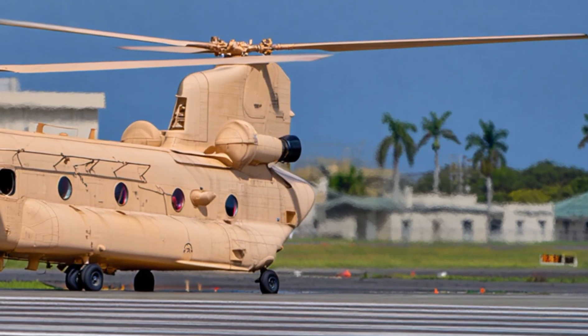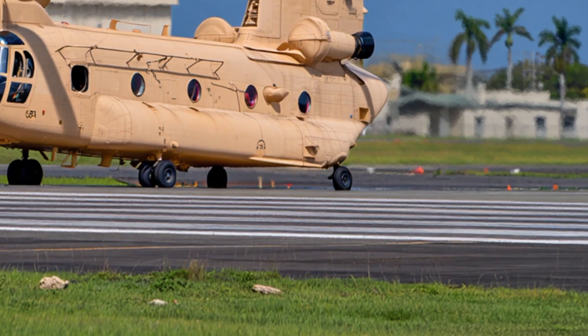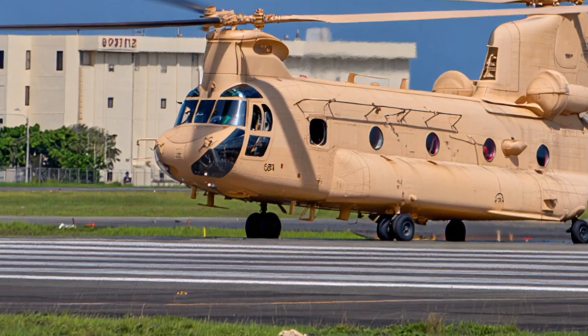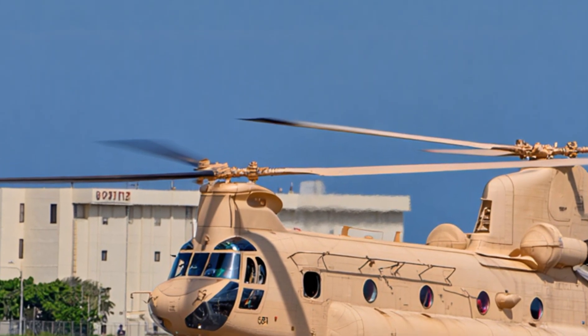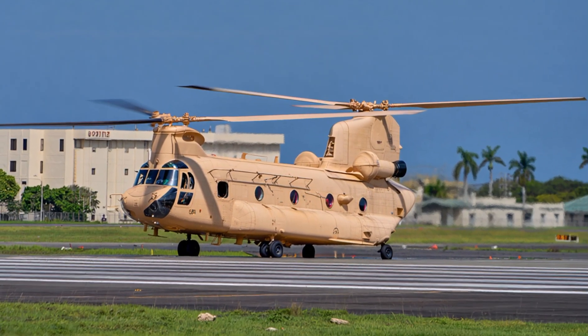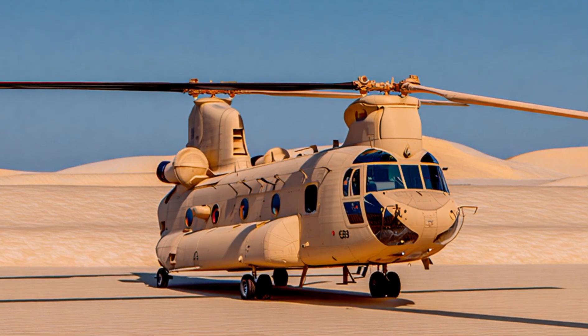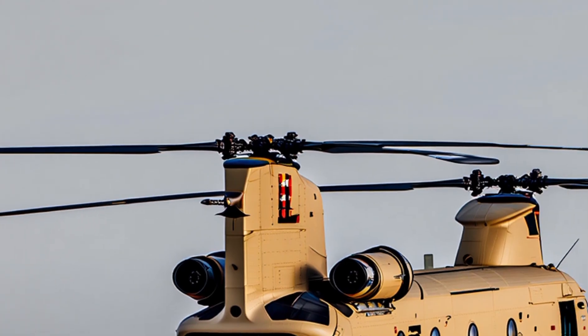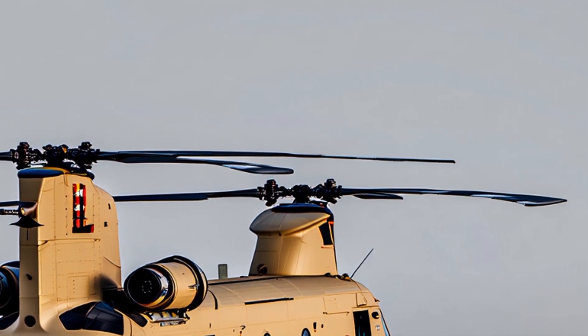Unlike traditional helicopters, which had a single main rotor and a small tail rotor, the Chinook used a twin rotor system. These two huge rotors rotate in opposite directions, canceling out the torque effect and giving the helicopter stable flight. This design is incredibly efficient because it means all of the engine power is used for lift and thrust, rather than being wasted on a tail rotor.